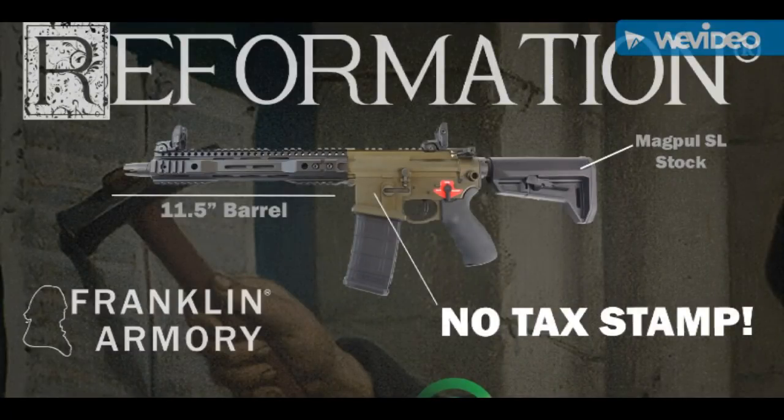Hey, my friends. In less than 24 hours, Franklin Armory will reveal what makes the Reformation firearm special and why it is able to avoid the tax stamp and not be considered an SBR.